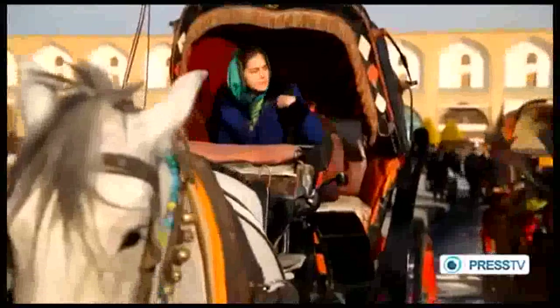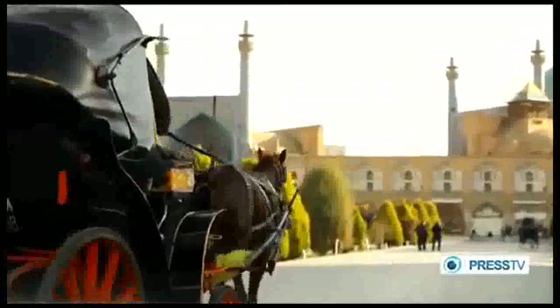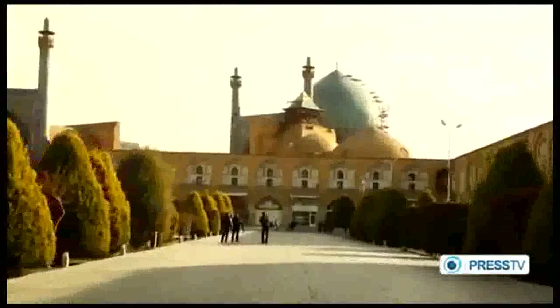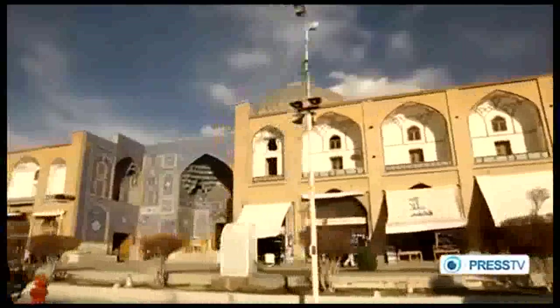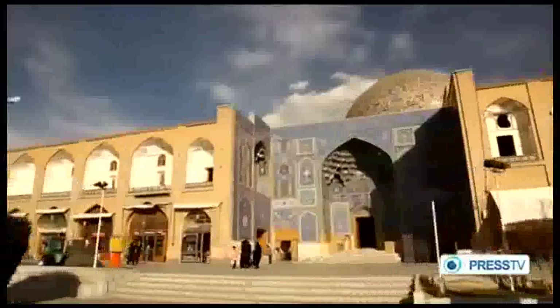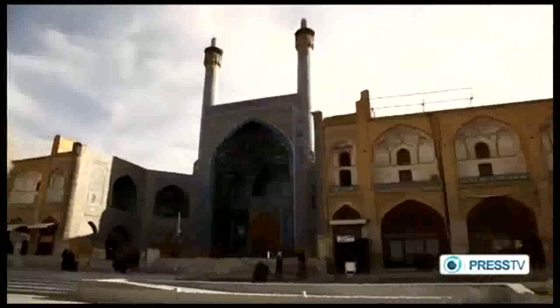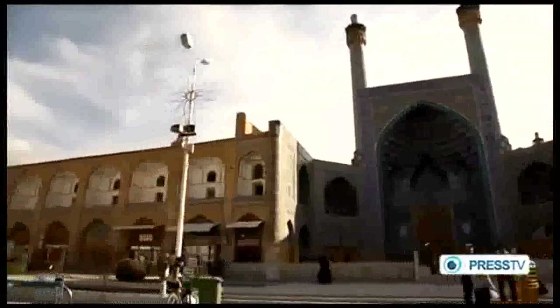Famous historic buildings, such as the King's Mosque and Sheikh Lotfallah Mosque, were built around the square. Many world travelers and tourists believe that Naqsh-e Jahan is one of the largest squares in the world. Chardin writes of Naqsh-e Jahan: there are 200 rooms around the square, all the same size and the same style. The rooms on the lower levels each consist of two shops, one facing the square and the other facing the market. The rooms on the upper levels have a terrace facing the square.